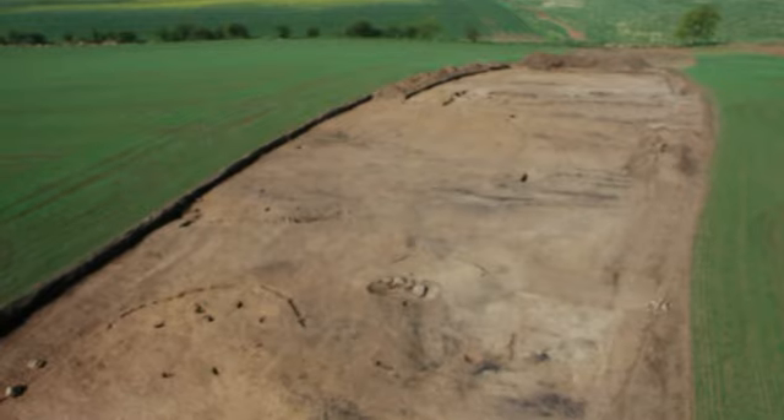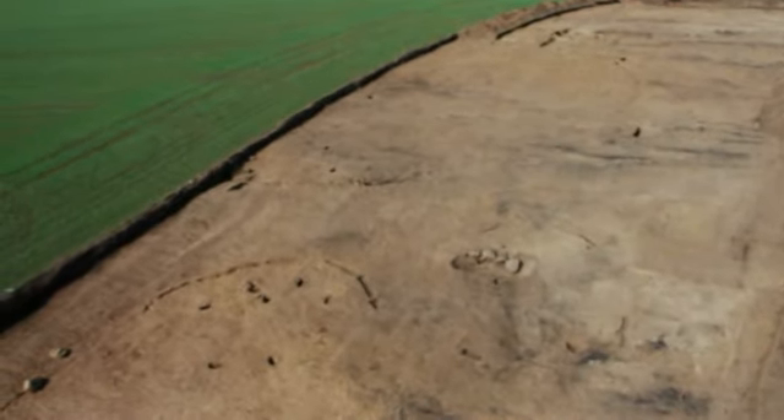There are archaeological sites known or suspected from aerial photographs for that whole area. So we knew there was a high potential for archaeological remains within the route.